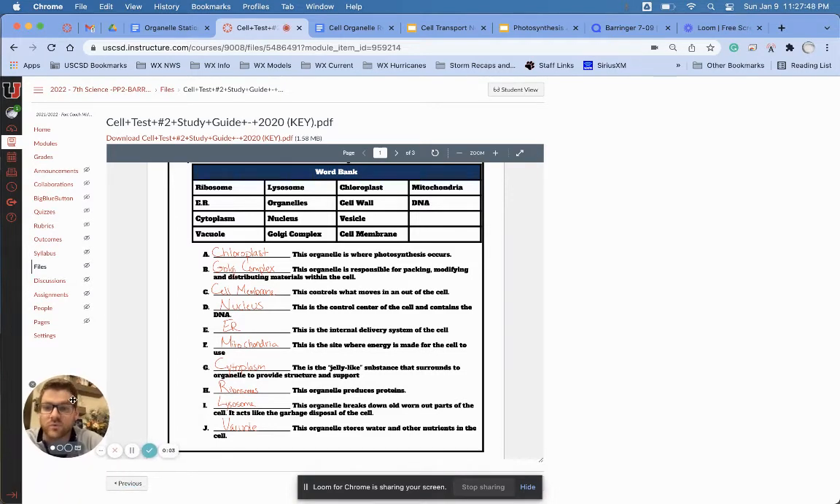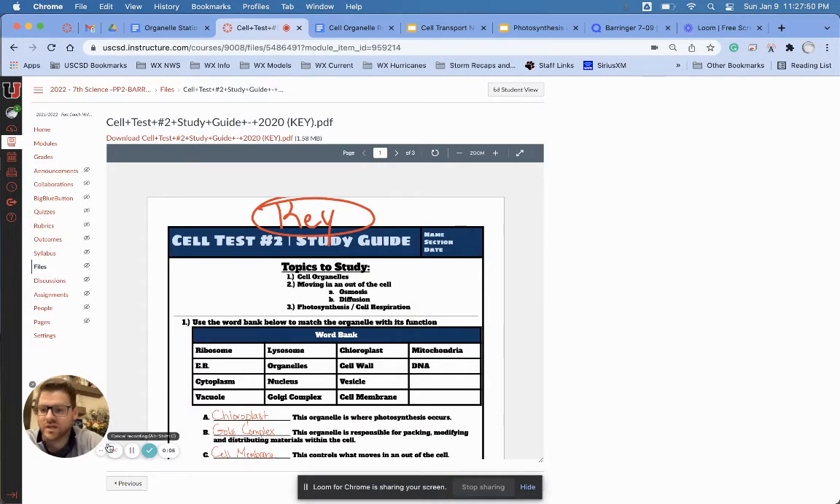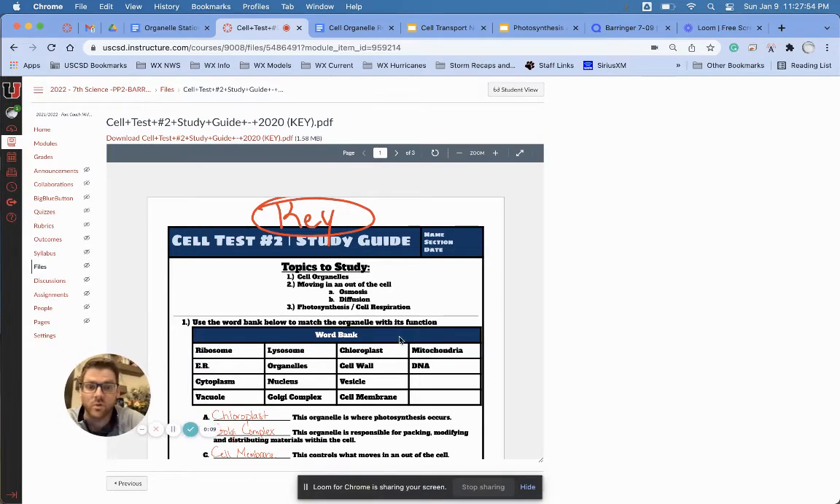All right, guys, this is going to be your review of the study guide. I know I haven't been there the last couple of days. Hopefully, this is going to help.